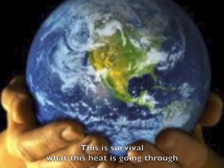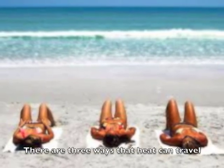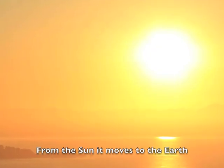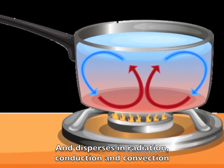This is survival — what this heat is going through before it rises to the sky and it's gone. There are three ways that heat could travel, but it could travel in any direction. From the sun it moves to the earth quick as a shadow, and disperses in radiation, conduction, and convection.